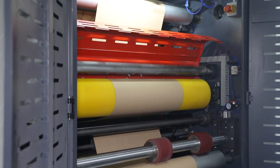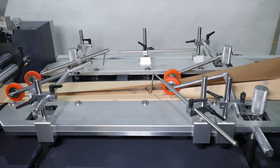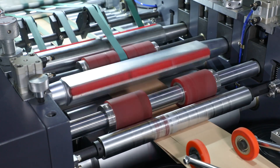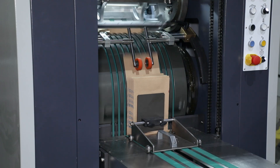This paper bag machine is driven by a servo motor system with touchscreen operation, and its running speed can reach a maximum of 700 pieces per minute. It is easy to operate, high efficient, and stable.